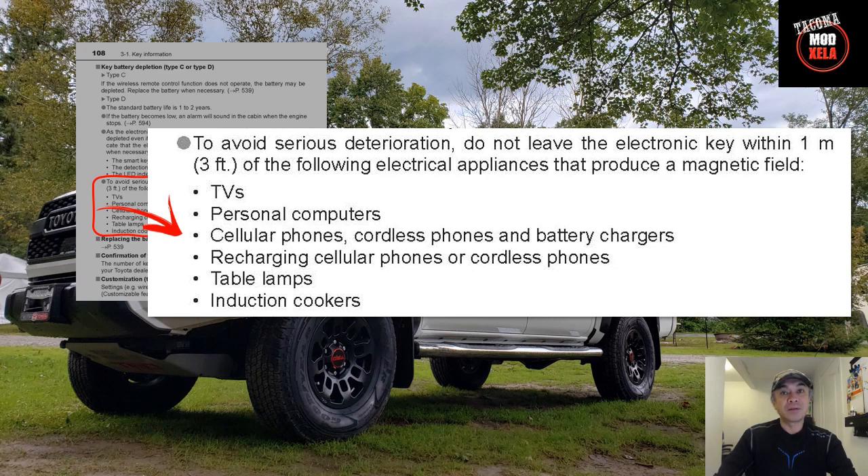Page 108 and number four on the list: for your key fob, it's recommended to keep it about three feet away from any appliance that produces a magnetic field, such as your TV, laptops and computers, cell phones, and even induction cookers. Interesting.